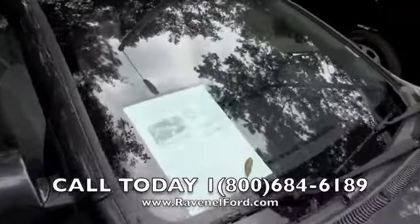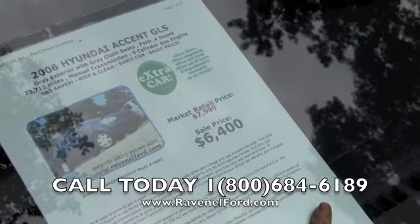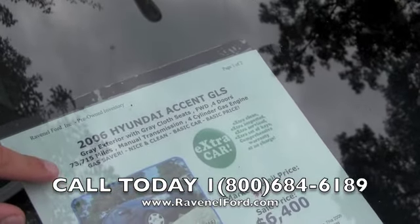Let's show you the window sticker here. Sale price, as you can see, is $6,400. Market retail is $7,990. Pretty low mileage — it's at 73,715 miles on the odometer.